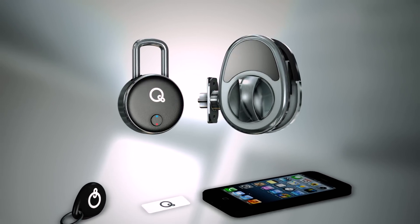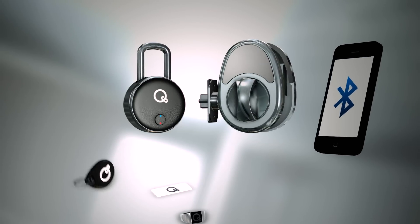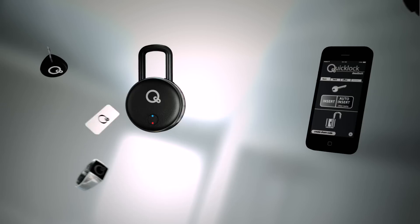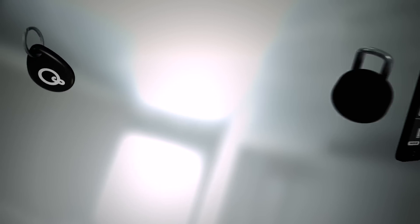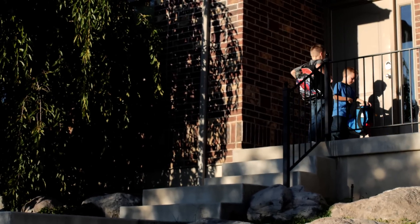Our access technology is enabled with the latest Bluetooth protocols, and also uses NFC keys for those who may not have a smartphone. The NFC fob can be easily attached to any keychain and is perfect for kids, giving you peace of mind knowing they'll never be locked out.